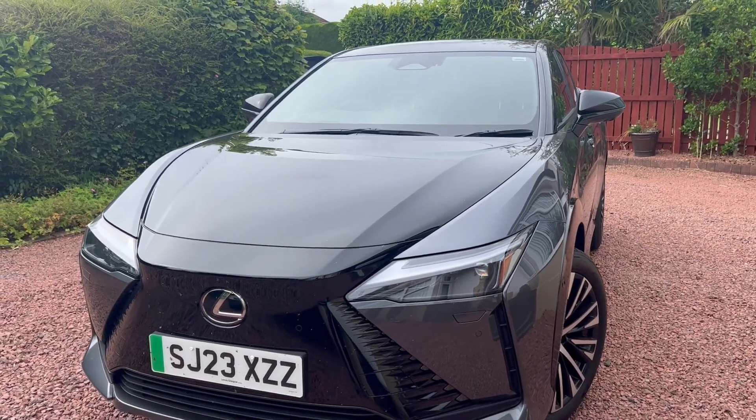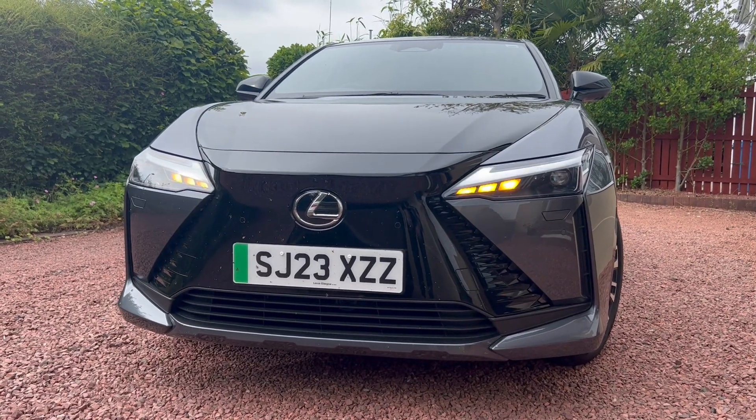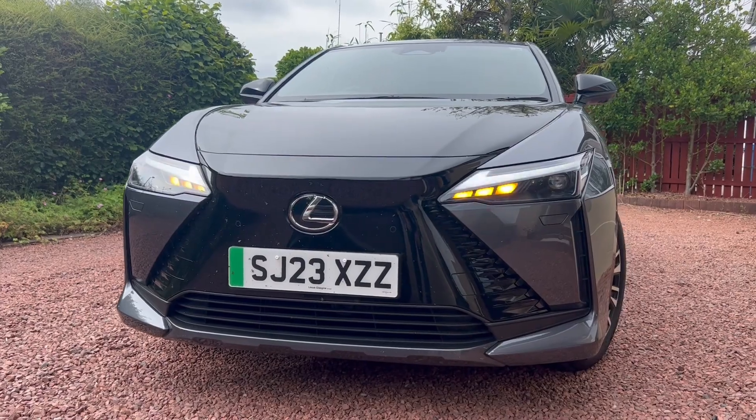Lastly, it's going to be the exterior styling. The styling of the car looks alright, it's just not adventurous enough to grab me the way a Lexus should. That's a shame.